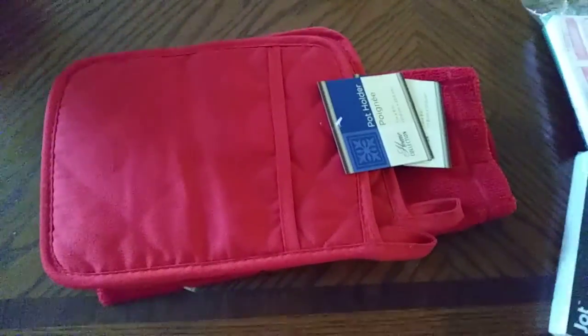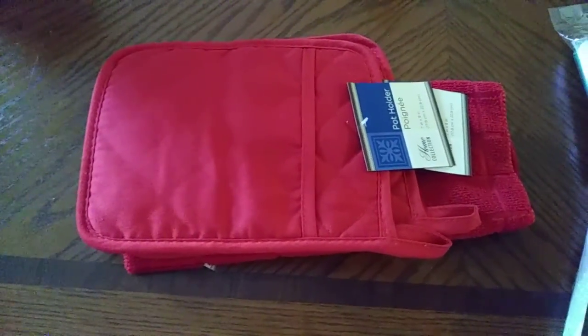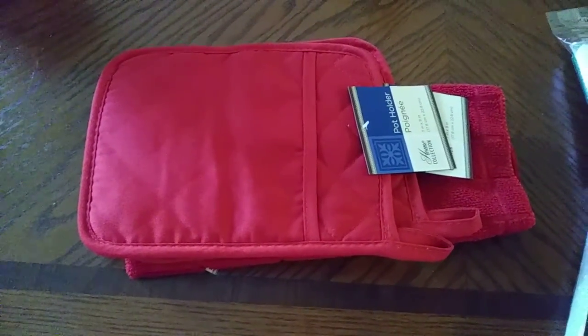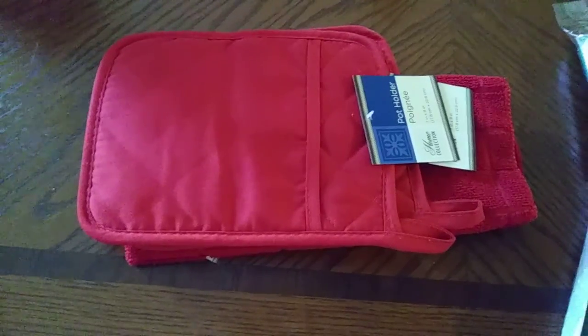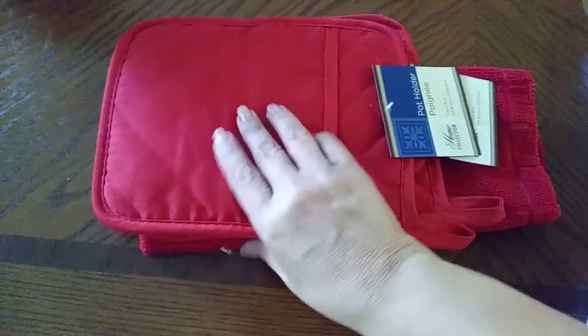Hi guys, this is the Creative Chica coming to you with another little video. It's a mini haul from the Dollar Tree and Grocery Outlet. I'll show you the Grocery Outlet one next, but first this is the Dollar Tree haul.